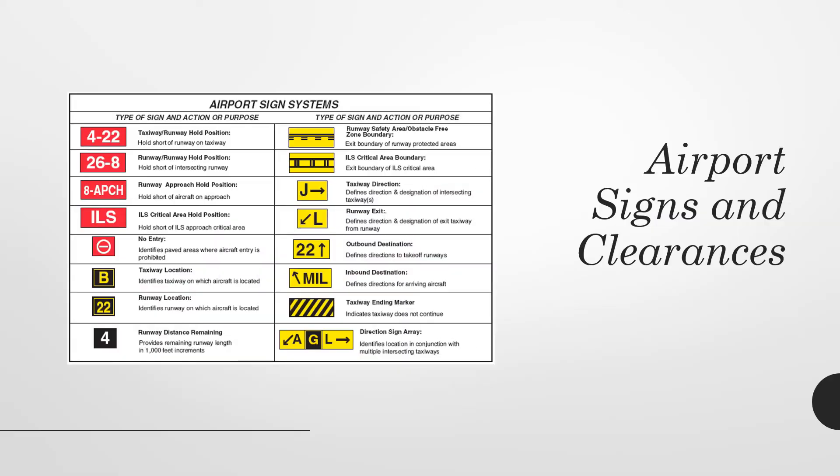When we talk about airport signs and clearances, there are many different signs available to us. We have the taxiway runway hold position signs, runway hold position signs, ILS critical areas, no entry signs, taxiway locations, and taxiway direction signs. There are plenty of signs available that give us information on the ground when taxiing — where to go and where to hold short.